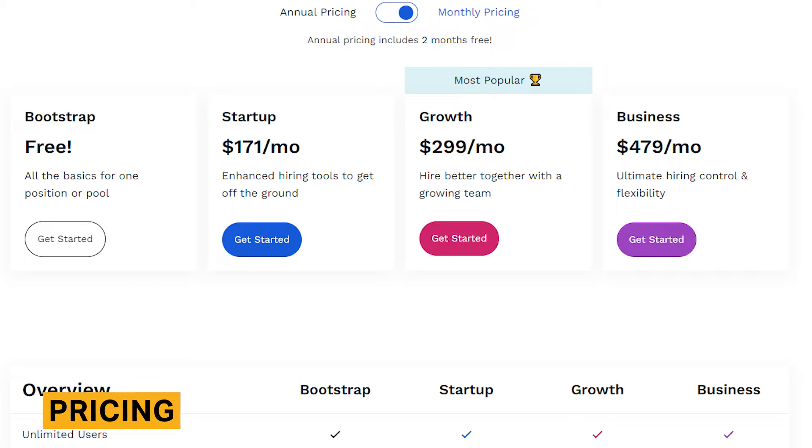Breezy HR offers a free plan with a single job posting and candidate pool. Paid plans start at $171 per month for unlimited job postings, with its most popular plan being $299 per month for all features.